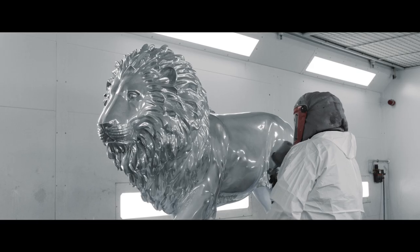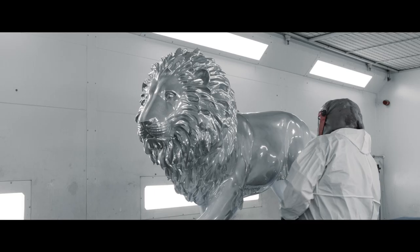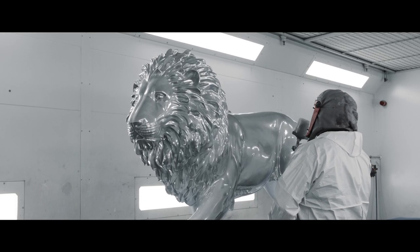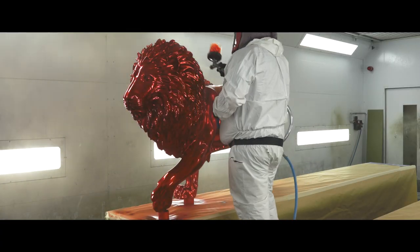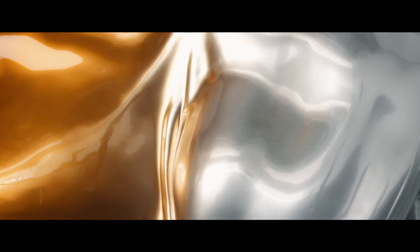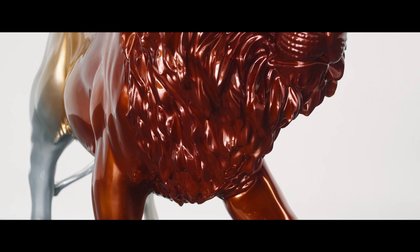The effect is produced by layering the paint, which creates a real depth and richness to the colour. The highly reflective chrome not only reflects the environment in which the lion is placed, but also acts as a metaphorical mirror, encouraging people to see how their individual actions can make a difference, no matter how small.